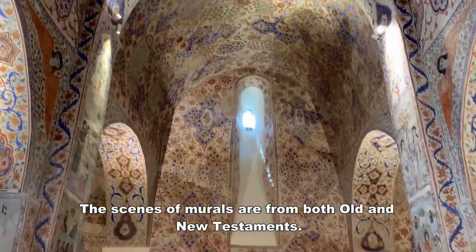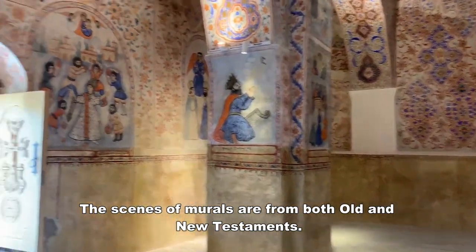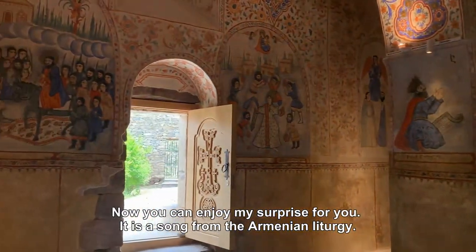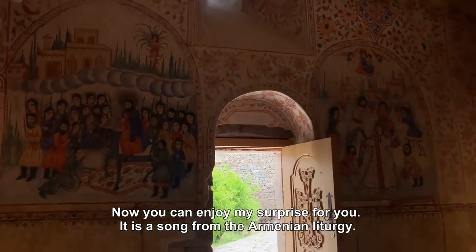The scenes of the murals are both from the Old and New Testament. Now you can enjoy the surprise — it is a song from an Armenian liturgy.